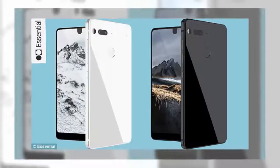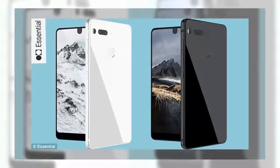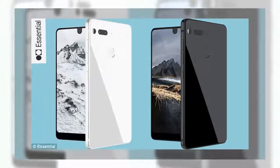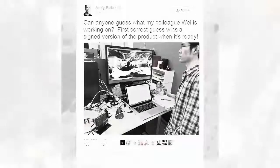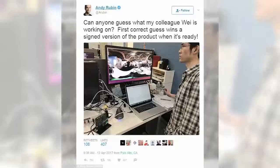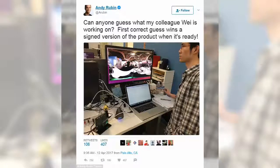Rubin is convinced AI is the next big change to ripple through the technology industry. He stated that new computing platforms happen every 10 to 12 years at the Bloomberg Technology Conference in June. He believes AI in the future will be so powerful that it underpins every connected device, and that a combination of quantum computing and AI advancements could yield a conscious intelligence that would control every internet-enabled gadget.